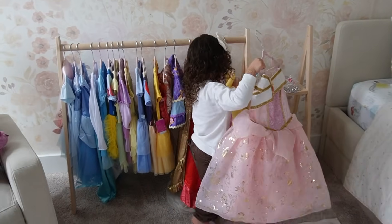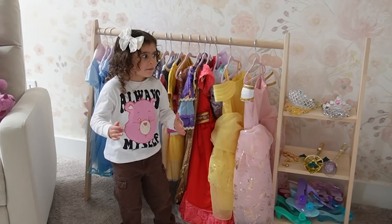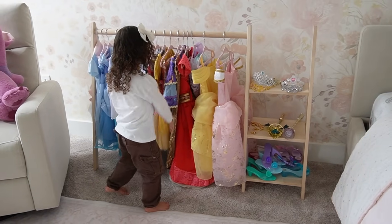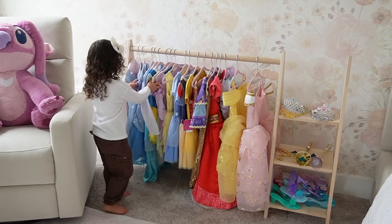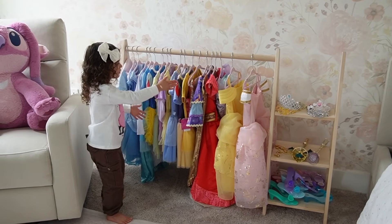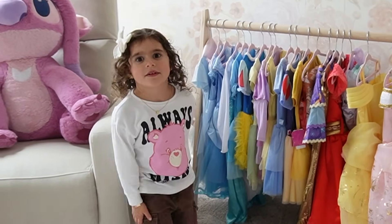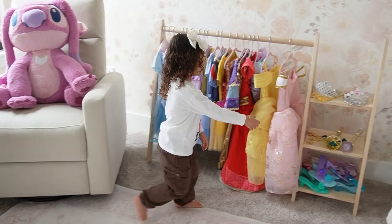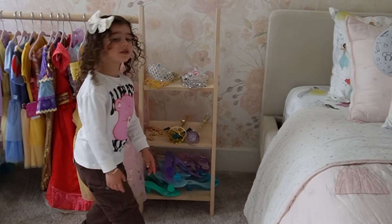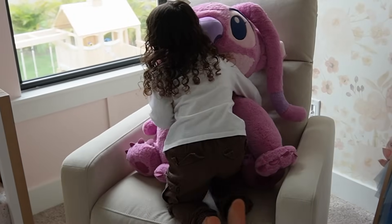Audrey explains that she loves princess dresses. She goes upstairs on her own, gets dressed in whatever princess dress she wants, and changes herself every single day.